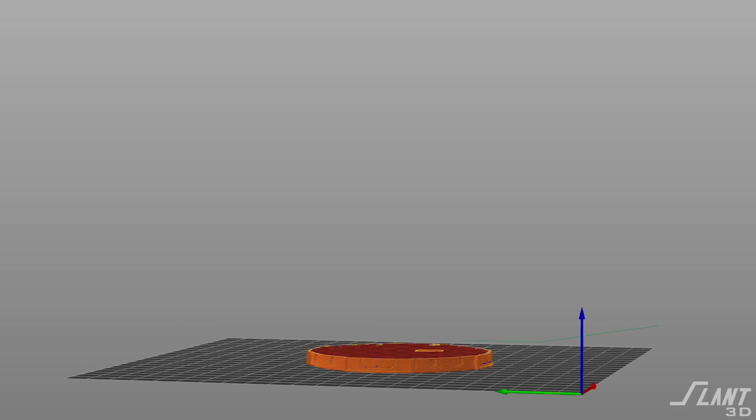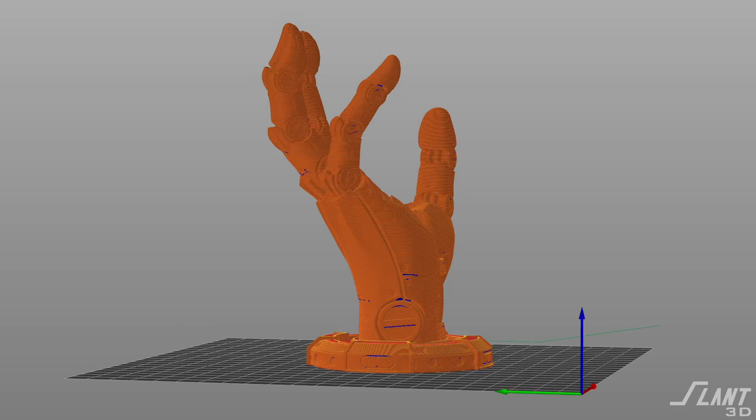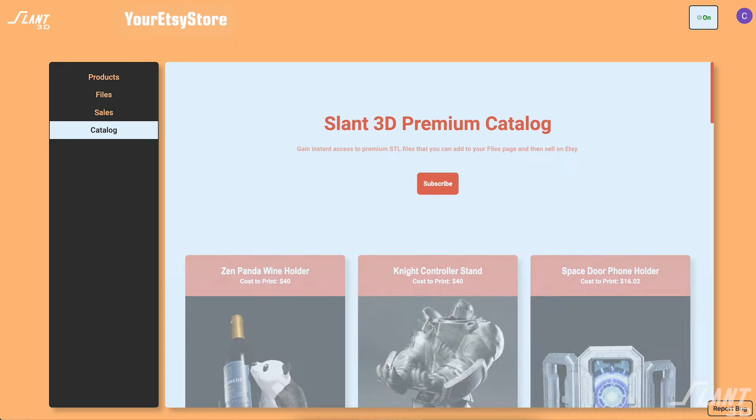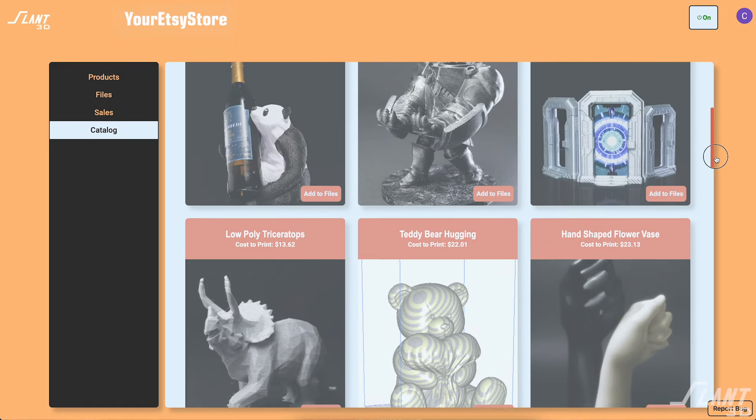Quite frankly, many of the files that are submitted to us are not always fully optimized from a design standpoint, so we knew that we had to help out with this and effectively get some files prepared and available for sellers. Inside of the new Etsy Corduroy plugin, there is the catalog tab, and the catalog tab takes you to a list of prints that are available for you to sell inside of your Etsy store.